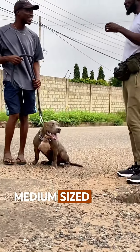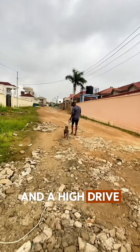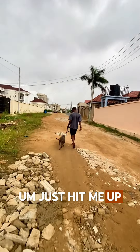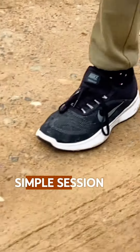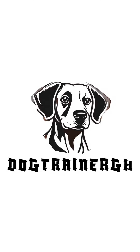Large breed or medium-sized breed, and you feel like it has a high intensity and a high drive, and you struggle walking it — just hit me up. Let me get you a prong collar that's going to be suitable for your dog. I'll take you through a simple session on how to use your prong the proper way. Like and follow!